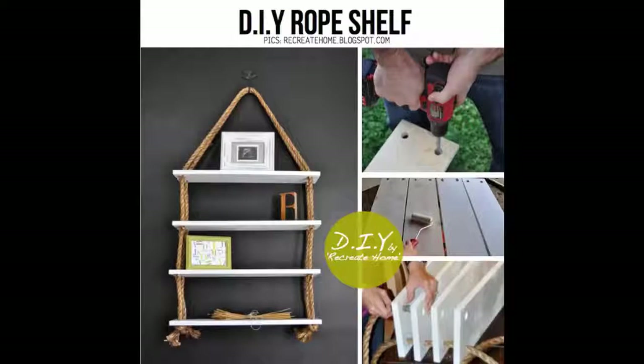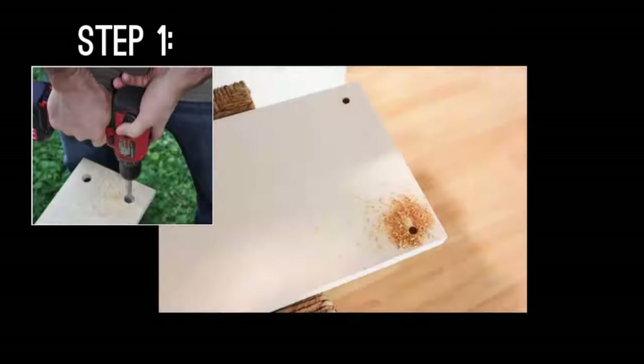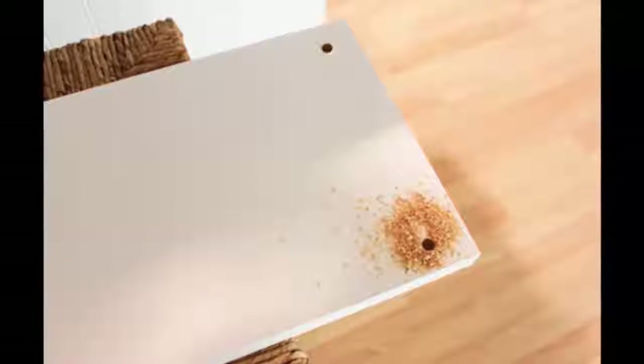16. Rope Bookshelf. For more detailed instructions, click the pasted link under this video. This one uses drawer pulls. Step 1: Drill four holes, one in each corner, offset approximately 1 inch.